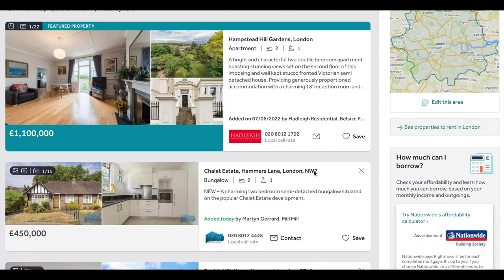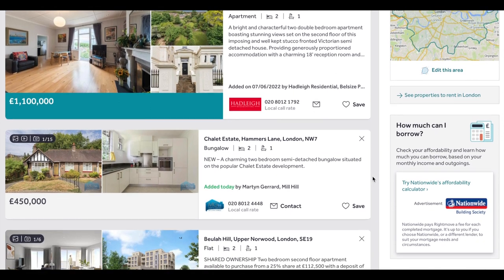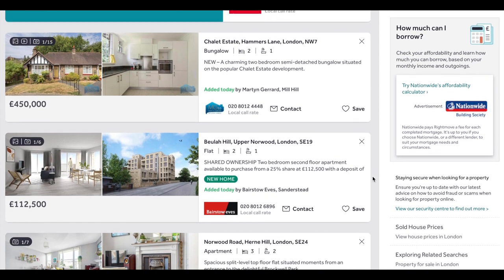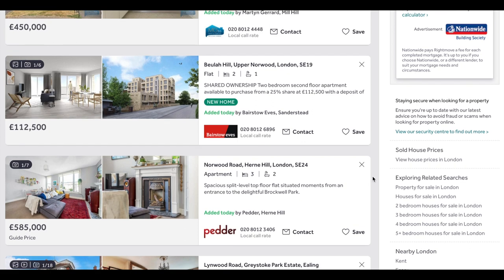If you want to buy accommodation in London, the average price per square meter is approximately 10,000 British pounds, or approximately 11,780 US dollars.